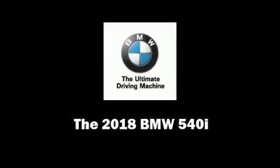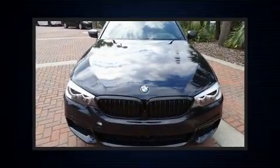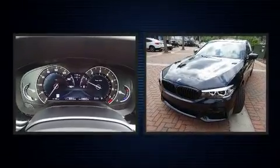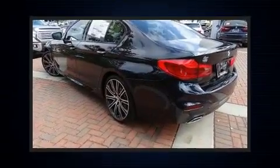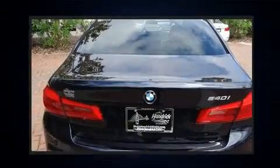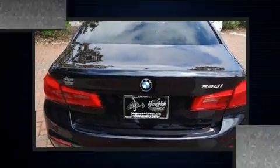Familiarize yourself with the 2018 BMW 540i. This four-door, five-passenger sedan will allow you to take command of the road with confidence. It features an automatic transmission, rear-wheel drive, and a three-liter six-cylinder engine. A turbocharger is also included as an economical means of increasing performance.